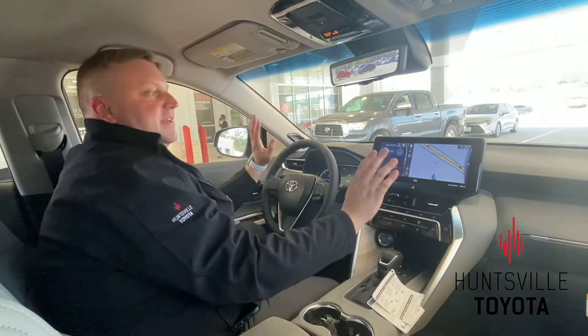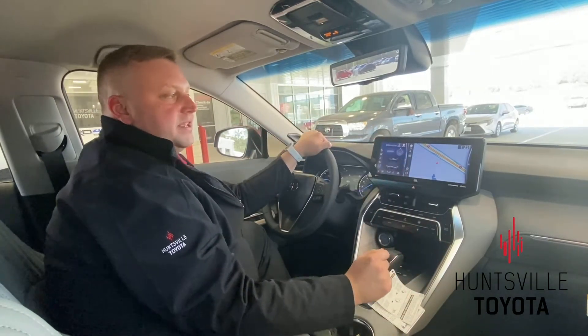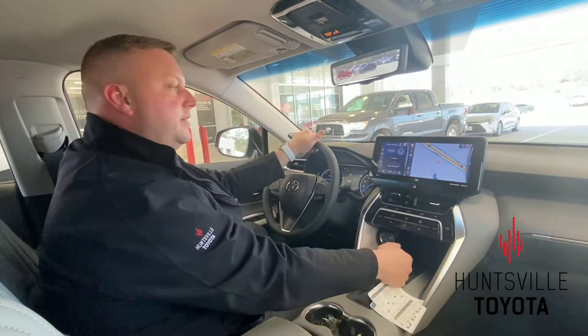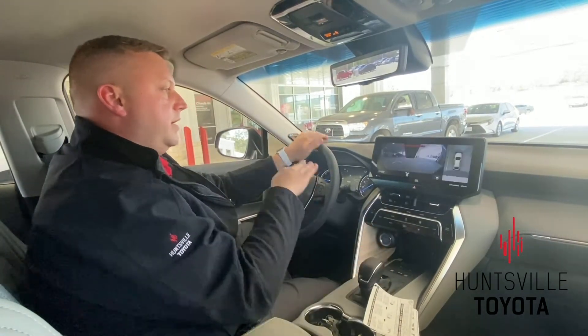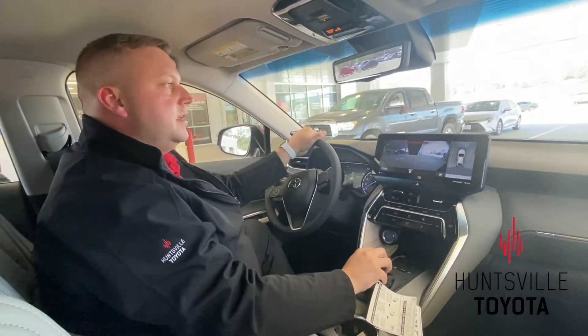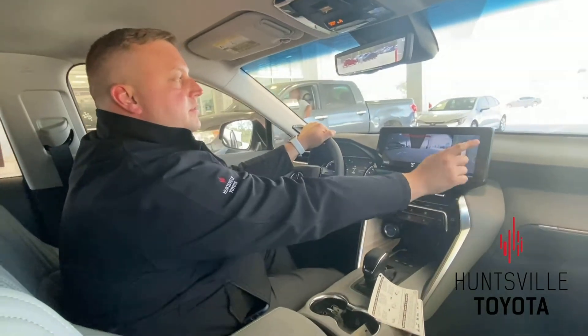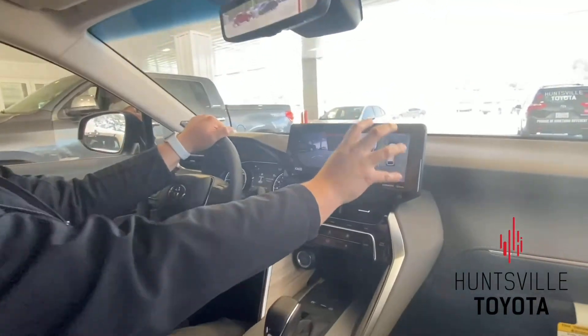One of the fantastic things about this is it actually has the bird's eye 360 camera. One of my favorite features here is if we're in a tighter spot — we're actually here on the service drive so we've got some cars around us — it actually gives us here on the right side of the screen a 360 view of what's going on around the Venza.